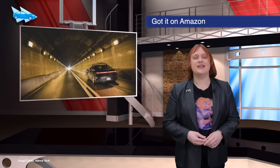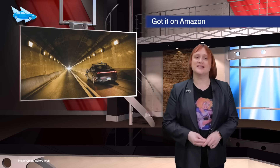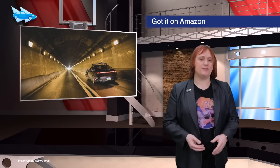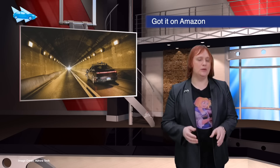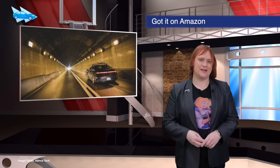Amazon continued its push into the autonomous vehicle world late last week by taking part in a half-billion-dollar round of funding for Aurora Tech, a Silicon Valley start-up focused on autonomous car technology. Aurora is currently valued at more than two billion U.S. dollars.